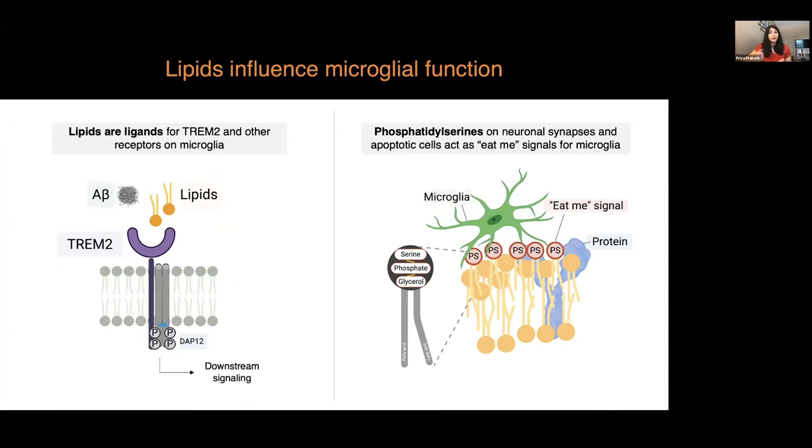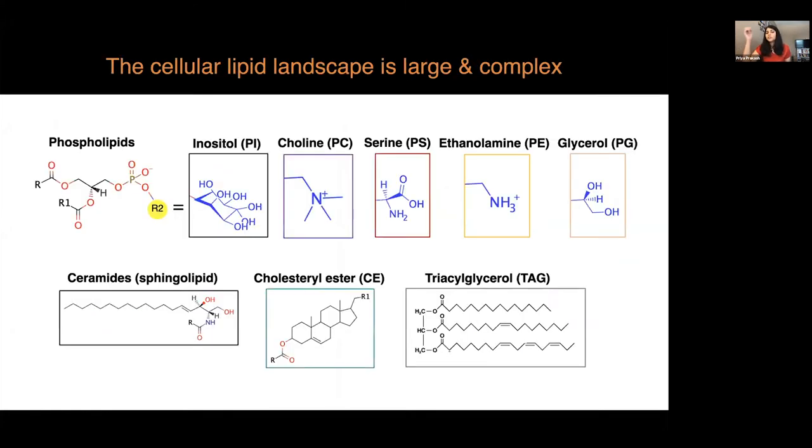A class of lipid called phosphatidylserine, when exposed on the external cell membrane, acts as eating signals for microglia to prune neuronal synapses, or on apoptotic cells, microglia engulf the dying cells when phosphatidylserine is expressed on their membranes. This is a typical structure of a phosphatidylserine — it has two fatty acid chains and a serine on the glycerol head. However, this is just one class of lipid.